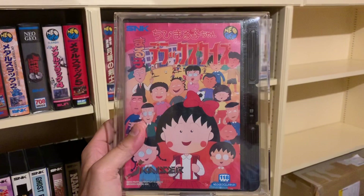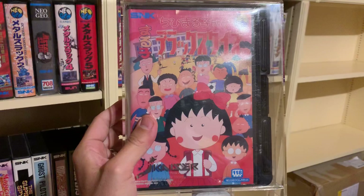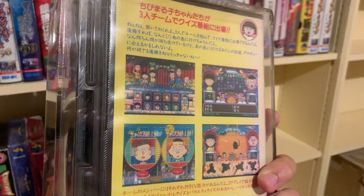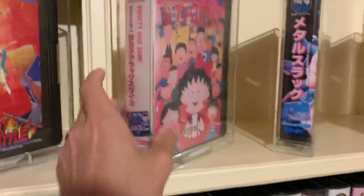Here we go on to a very special piece — I'm sure you've heard of it — this is, of course, Chibi Maruko-chan Deluxe Quiz. It's an original piece, it's not an NCI obviously. It has a strong sun fade on the spine, but the game is complete. It already has a reputation of being one of the world's rarest games on consoles. I was lucky enough to get my hands on this one, and I didn't hesitate — I just went for it. Very nice piece.